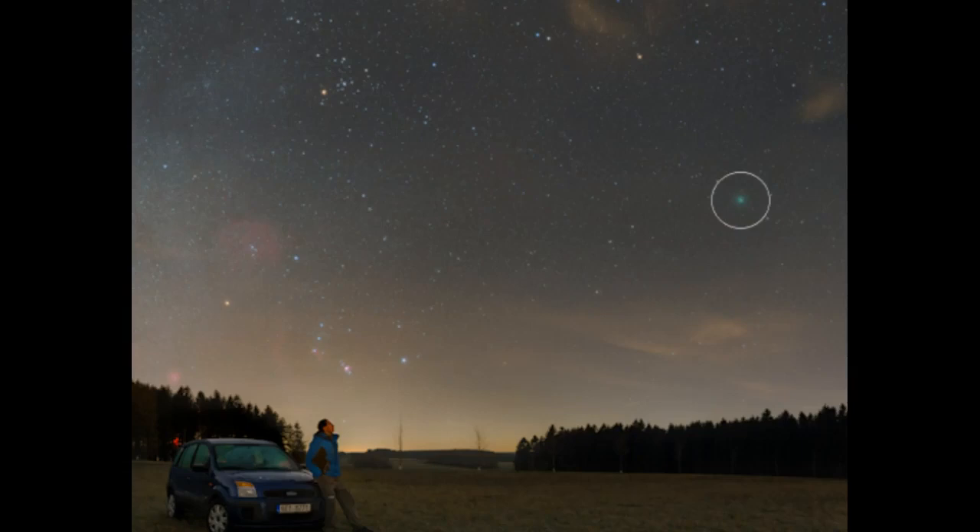December the 9th, 2018. Guys, a quick video. If you remember a few months ago before they took down my YouTube channel, BP Earthwatch, I did a video called the Christmas Comet.